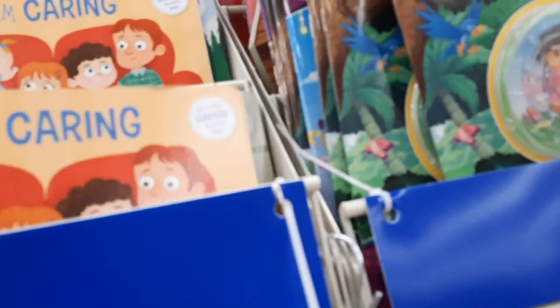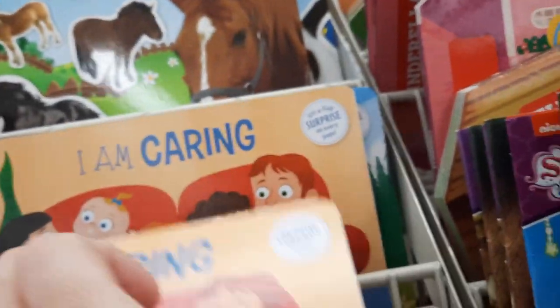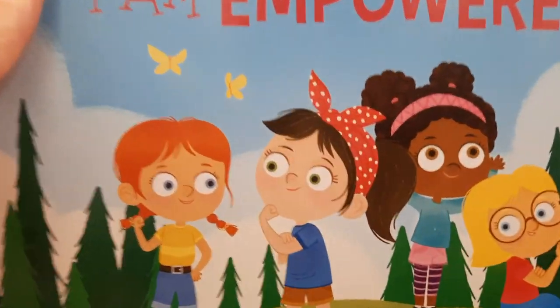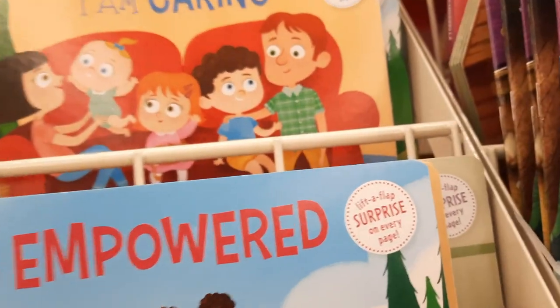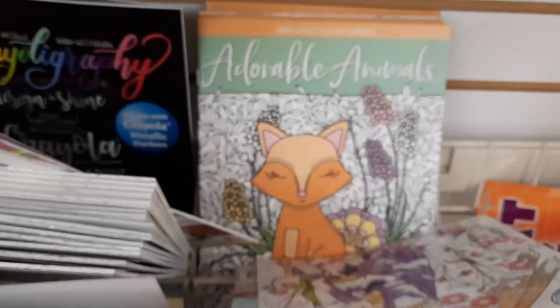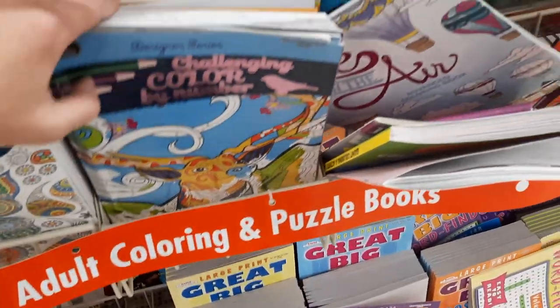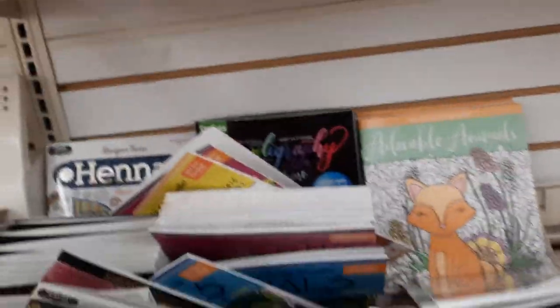Look at this - 'I am caring' - a lift-a-flap surprise book. How cute! And 'I am empowered' - look at those cute little girls. These are so cute. Mix and match costume party - how fun are those little books? And then, of course, they have the adult coloring books - patterns, relax, challenge color by number. That's pretty. Sacred art. Very cool.